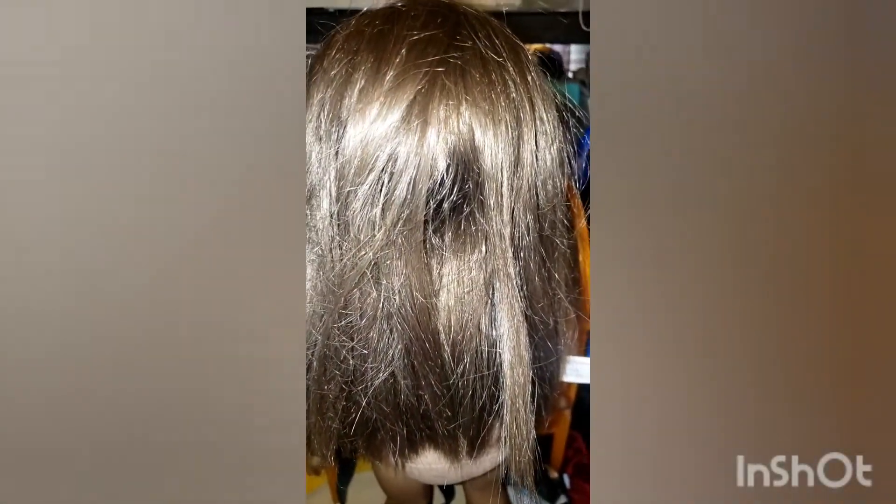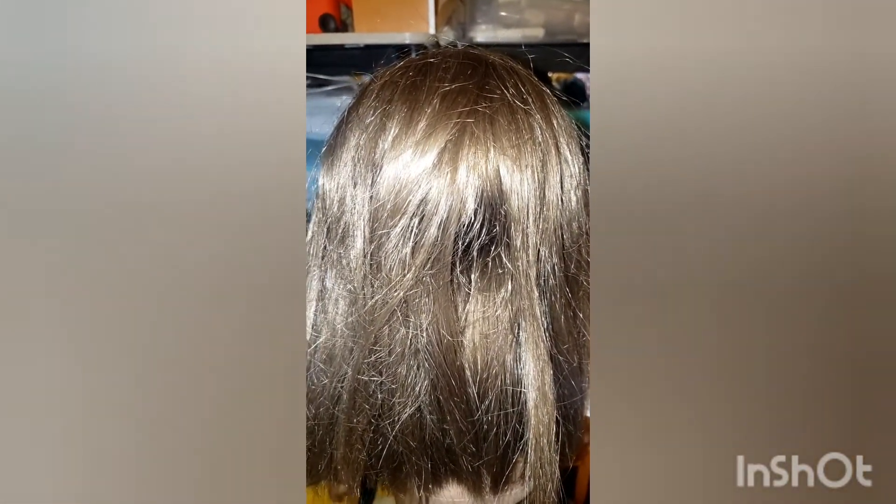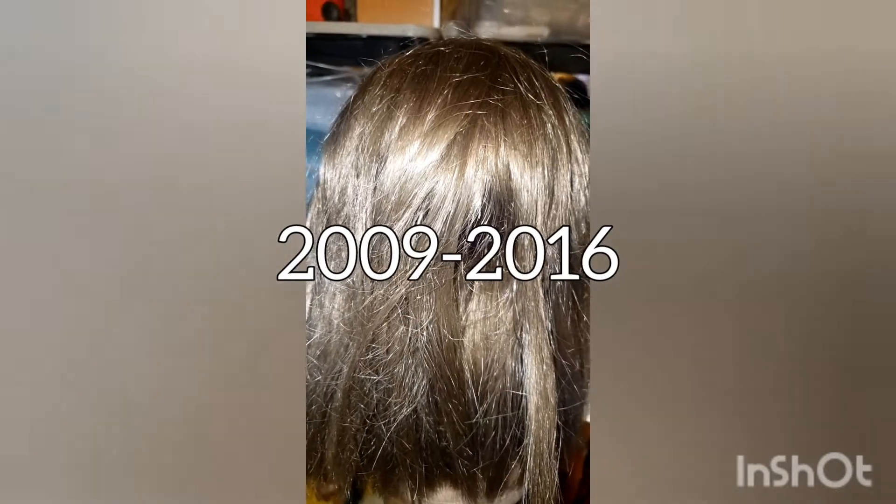I have no idea what year this doll was made. Her tag says 2011 — that is the copyright year on that tag. She was made before the next copyright change, which I think was 2014. She was on the market — I want to say it was 2006 to 2016 or 2009 to 2016, but I do know she was retired in 2016.